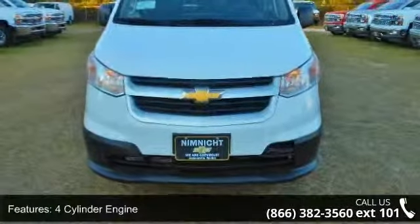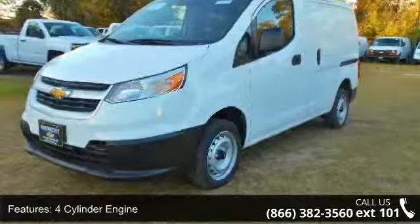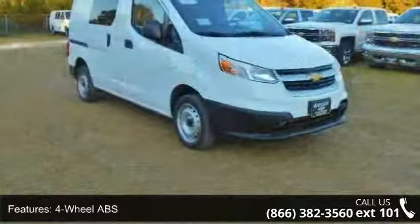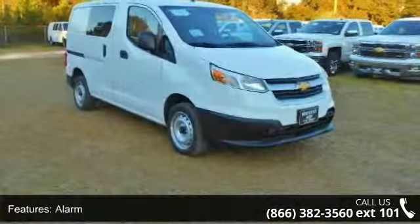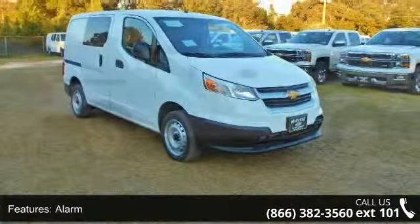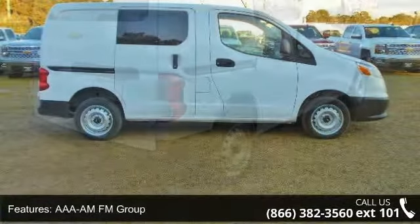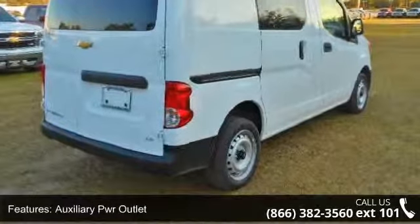Enjoy these notable features: 4-cylinder engine, 4-wheel ABS, alarm, AAA MFM Group, auxiliary PWR outlet, AAA Bucket Seats Group, interior option, continuously variable trends, AAA Daytime Running Lamps Group, and electronic stability control.